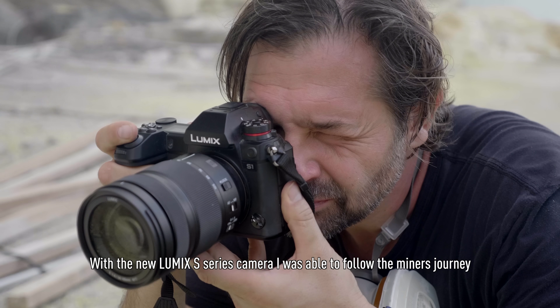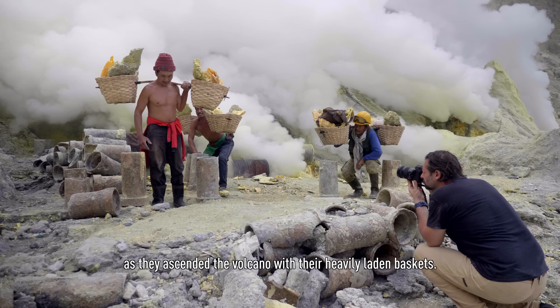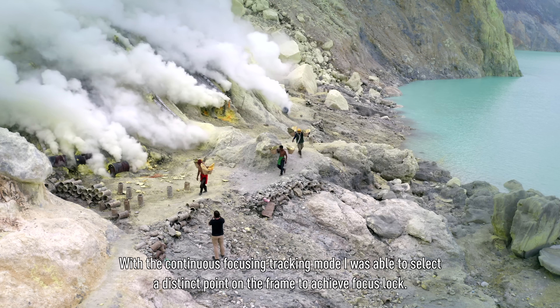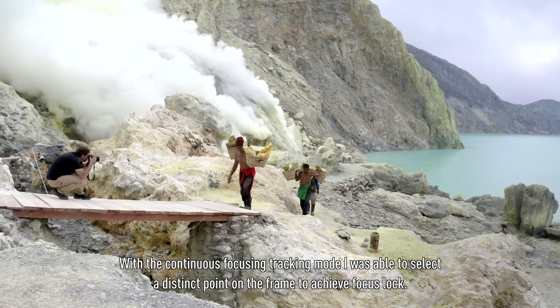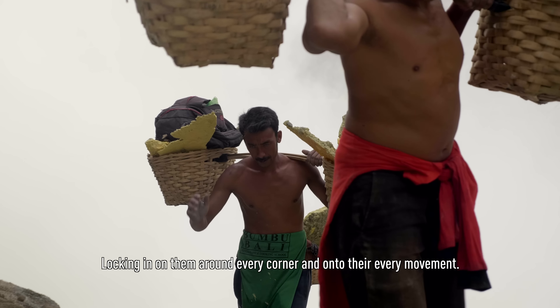With the new Lumix S-series camera, I was able to follow the miners' journey as they ascended the volcano with their heavily laden baskets. With a continuous focusing tracking mode, I was able to select a distinct point on the frame to achieve focus lock, locking in on them around every corner and onto their every movement.